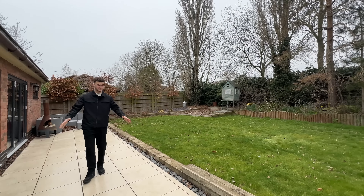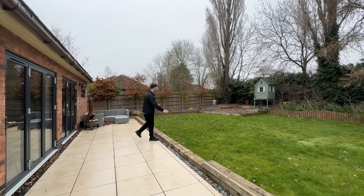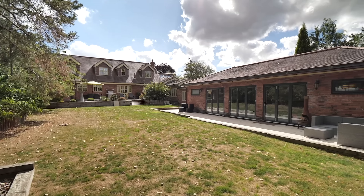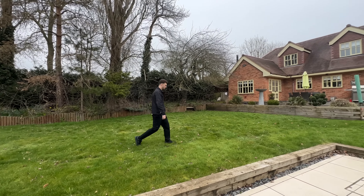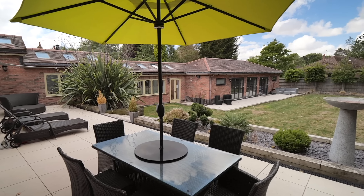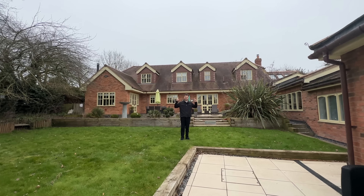We have a massive amount of landscaped gardens, really nicely done — loads of lawn space, high mature trees all around the edge. And if we look back to the property, look at all the great terrace space we've got at the back. Beautiful. Right, should we go check out the bedrooms?